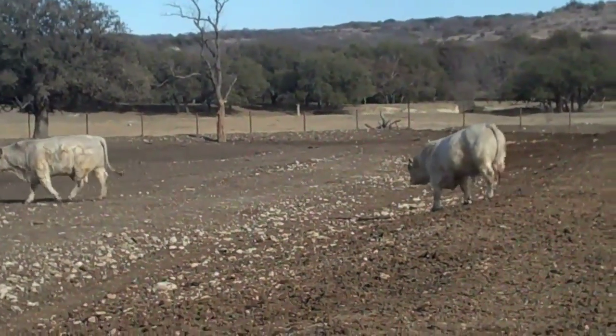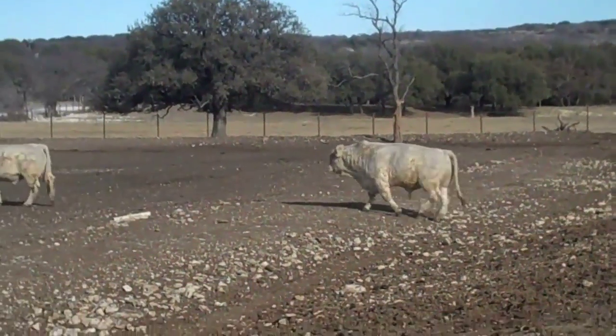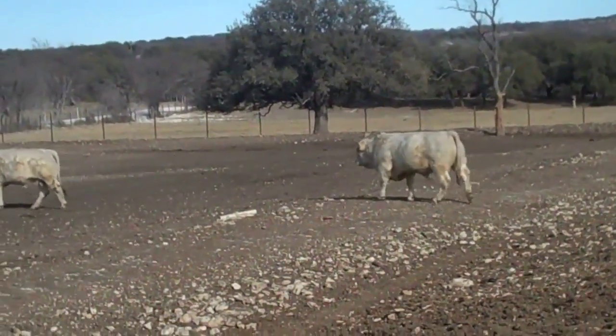Again, they're in a rocky pen. Some of these bulls are kind of gimpy right now just because they're on rocks. But I assure you, once you get these bulls turned out, they'll be able to hustle.